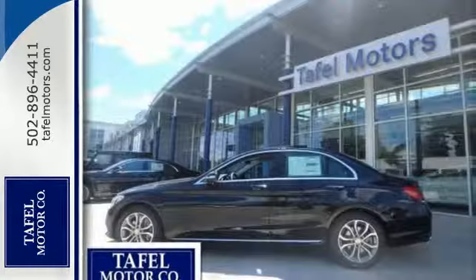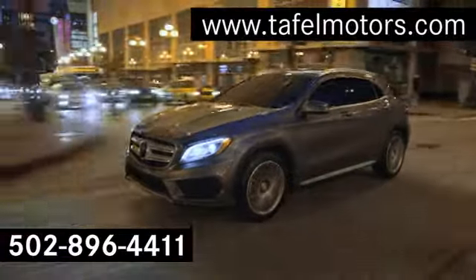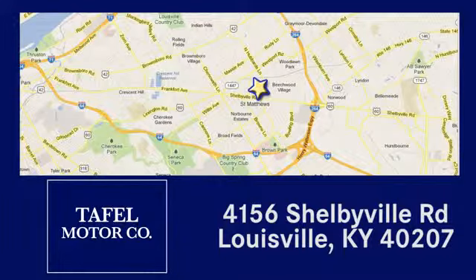Take this C-Class for a drive and make it yours today. Visit us online at taffelmotors.com, call or stop in at 4156 Shelbyville Road in Louisville. A memorable experience awaits.